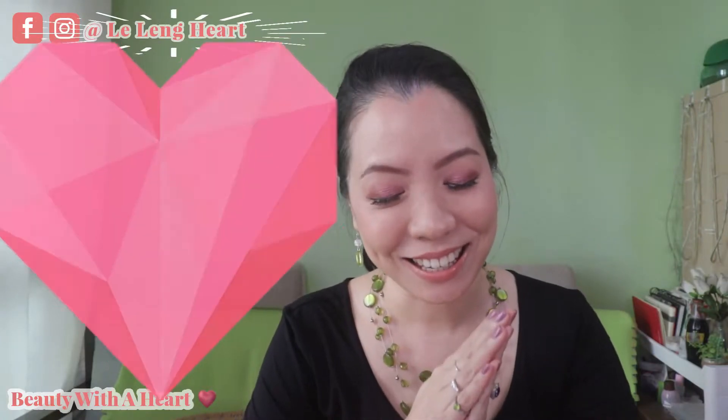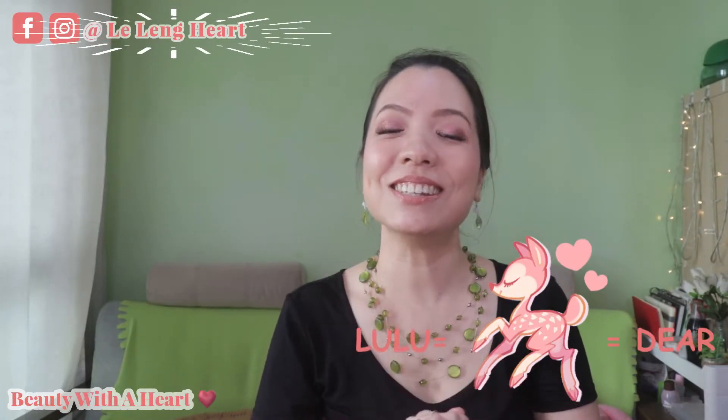Hello Dears, welcome to Beauty for Heart. I'm D-Lane Azana. Today I'll be sharing the 3 makeup product speedy review.